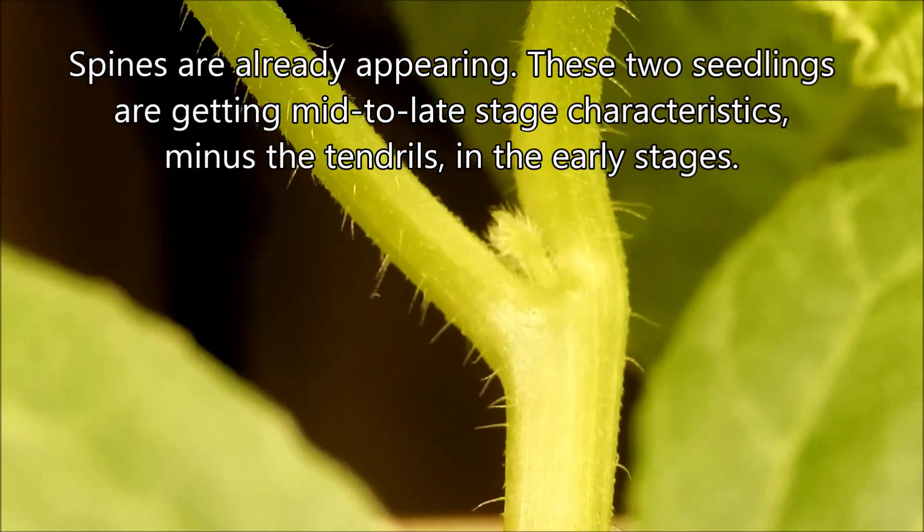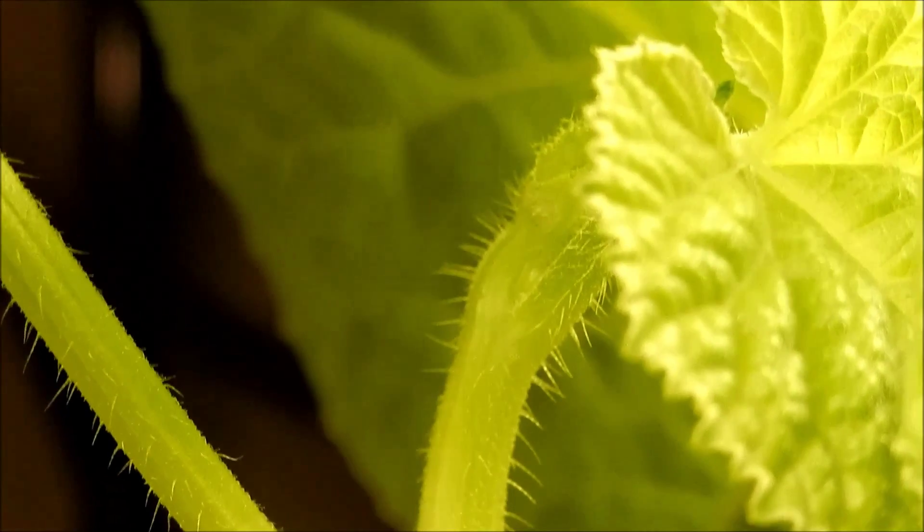But you can see spines and spikes already appearing and lots of meristem activity.